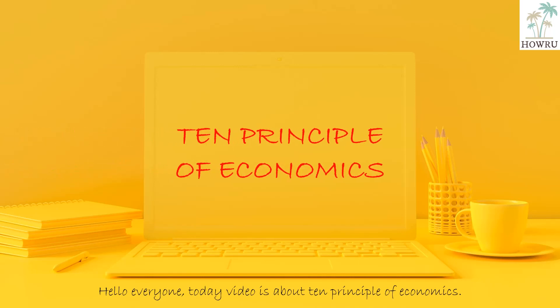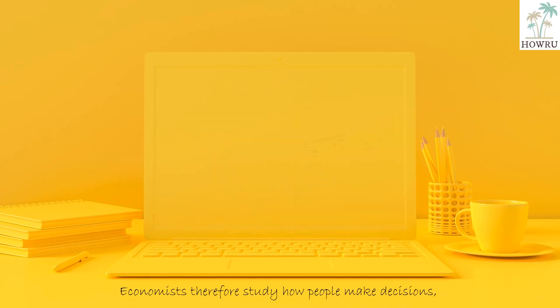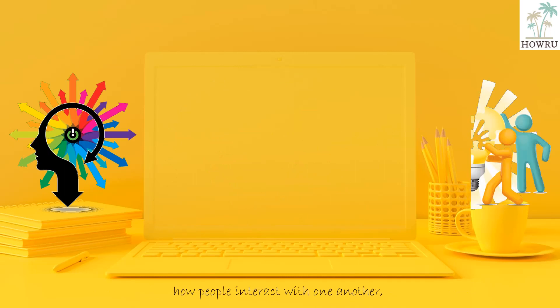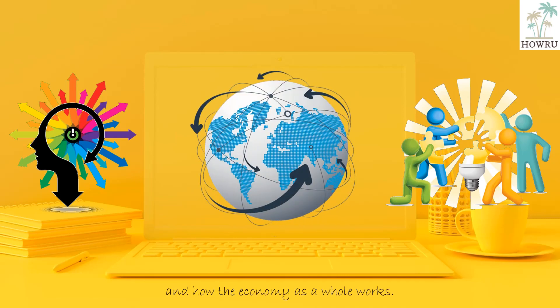Hello everyone. Today's video is about 10 principles of economics. Economics is the study of how society manages its scarce resources. Economists study how people make decisions, how people interact with one another, and how the economy as a whole works.